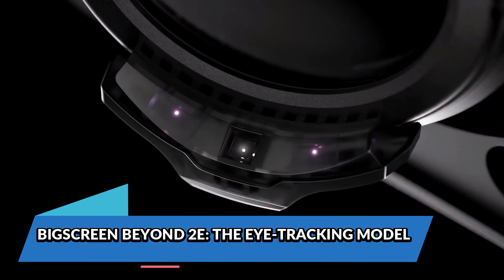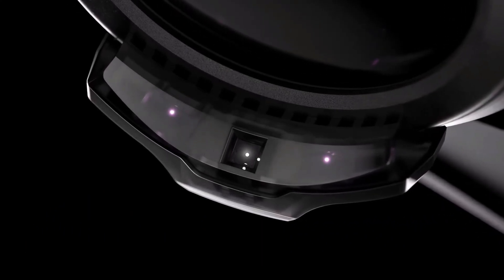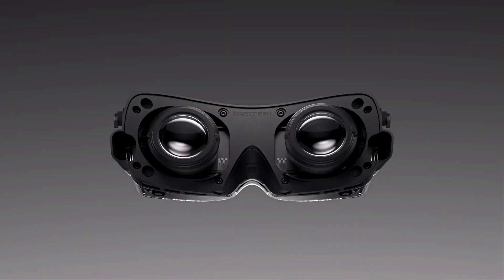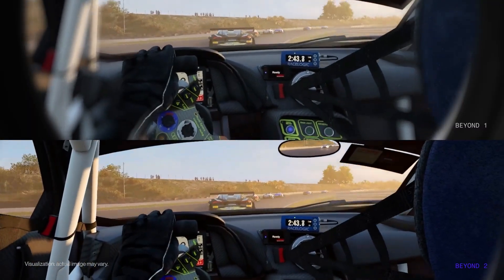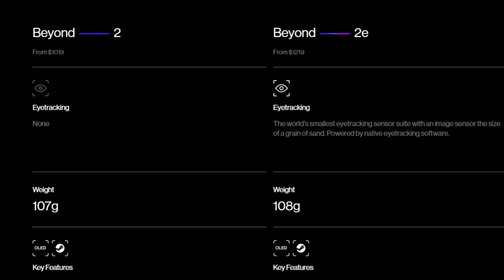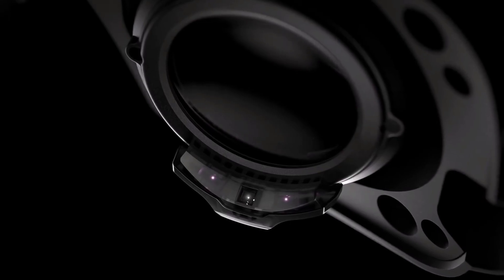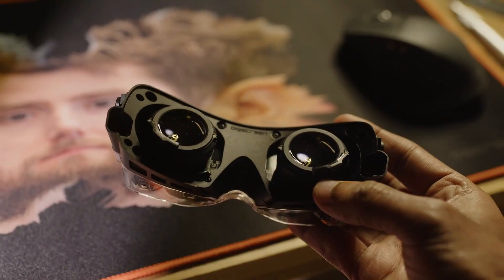For those who want the extra benefit of eye tracking, the Beyond 2E model is the version to go for. With the addition of eye-tracking sensors, the Beyond 2E allows for more refined performance through foveated rendering and potentially other eye-tracking features. While this model is marginally heavier than the base model, the added benefits make it a worthwhile option for enthusiasts seeking the most immersive experience. The eye-tracking system is still in its early stages, and while foveated rendering is not yet fully implemented, users can expect future updates to make the most of this technology.